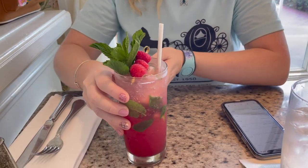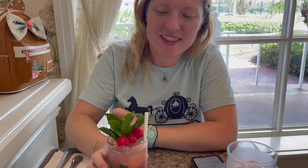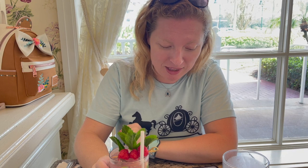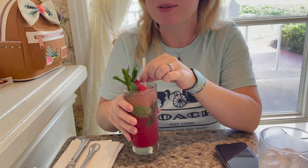We are at the Grand Floridian Cafe today for lunch. This is our Magic Kingdom day so we decided to trek over here to the Grand Floridian to have a nice relaxing lunch. We're starting off with a couple of cocktails. This is the raspberry mojito — it just sounded really refreshing and delicious on this hot day. It's got raspberries on top and lots of mint, with Riccardi raspberry rum, Mount J. Clips rum, lime juice, mint and raspberry puree with soda water.